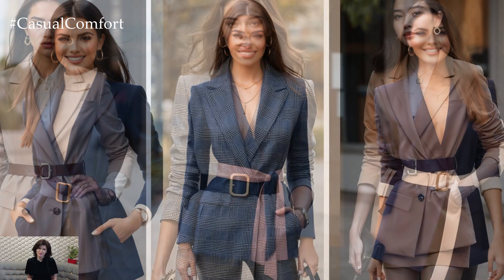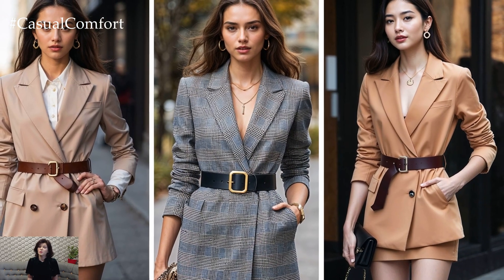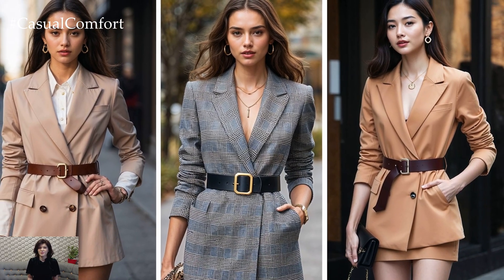It's the perfect combination of structure, elegance, and modern flair, making it an ideal choice for those who want to stand out without compromising on comfort. Whether you're heading to a business meeting, brunch with friends, or a night out, this style offers versatility like no other.